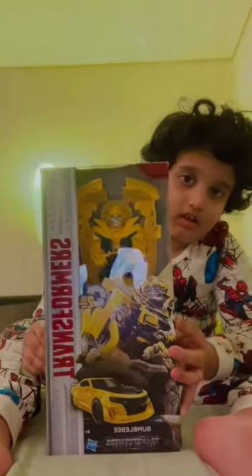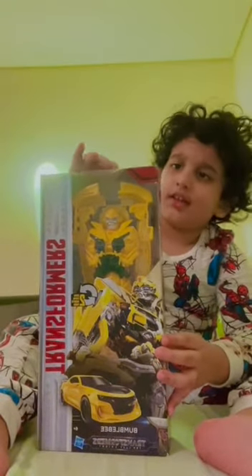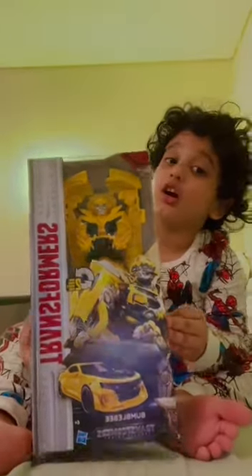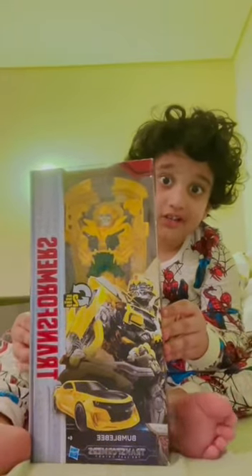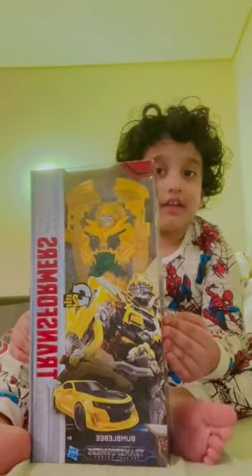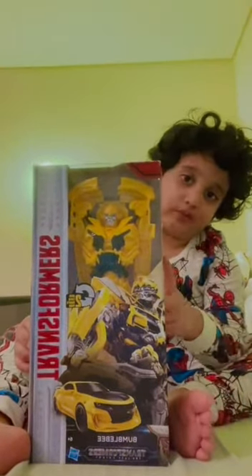This toy is made up from plastic — this toy you see in my hand, it's made up from plastic. We don't break it, okay? It's made up from plastic. This is a good Transformers toy. Robots that turn into cars are called Transformers, and this is a toy transformer.